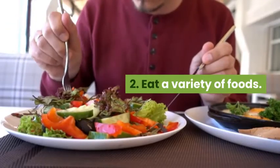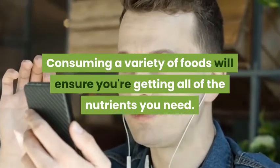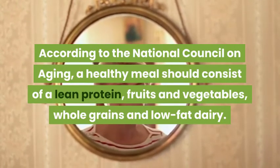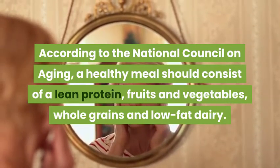2. Eat a Variety of Foods. Consuming a variety of foods will ensure you're getting all of the nutrients you need. According to the National Council on Aging, a healthy meal should consist of a lean protein, fruits and vegetables, whole grains, and low-fat dairy.